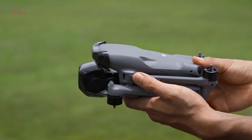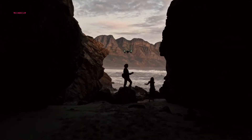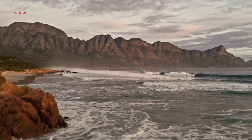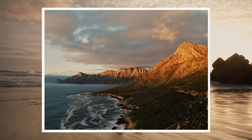This would represent a major leap forward in low-light performance and dynamic range, allowing users to capture stunning visuals in a wider range of conditions. The potential inclusion of a variable aperture and a mechanical shutter further underscores DJI's commitment to delivering professional-grade image quality.